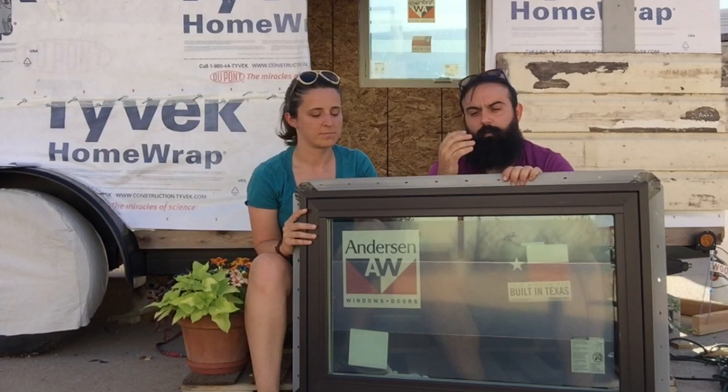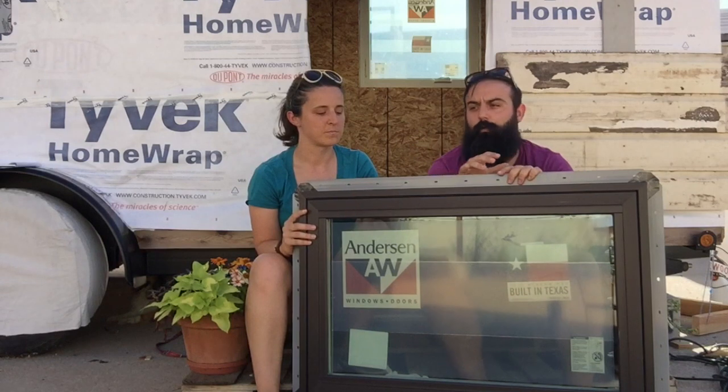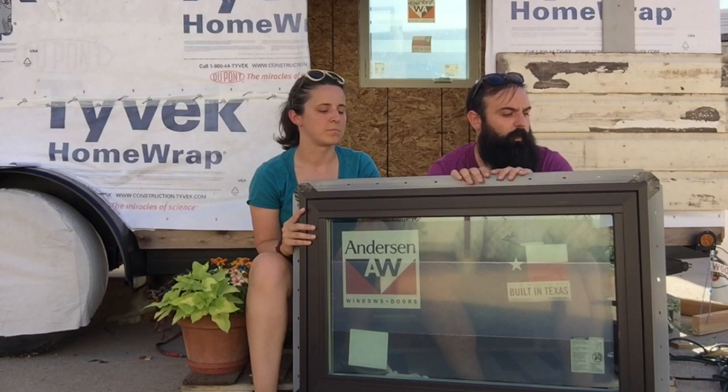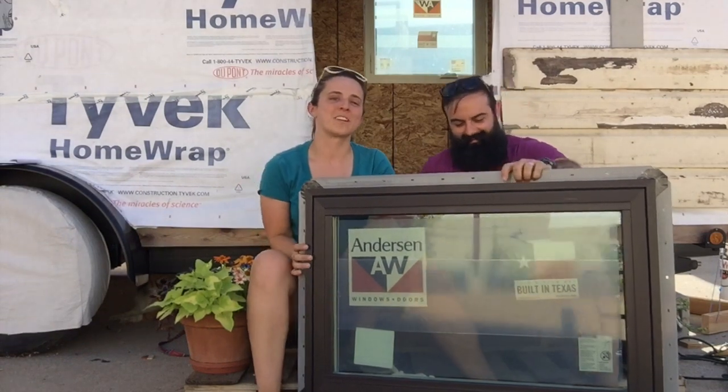One of the big things they do is make your windows for you. Any size — if you've got a feature in your tiny house that needs a specific size window, they don't mass produce them. They make them for you. You can send them your measurements and they'll make you a window that's just right for your tiny house. Why don't you come on inside? We'll show you some of our windows.